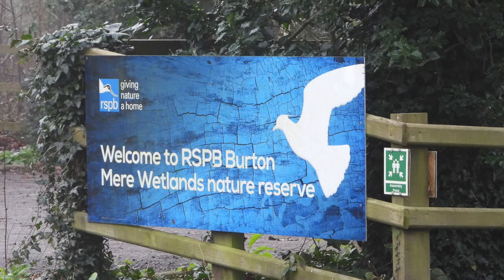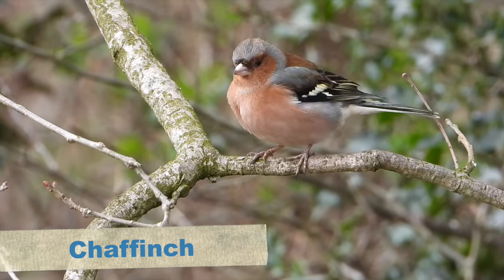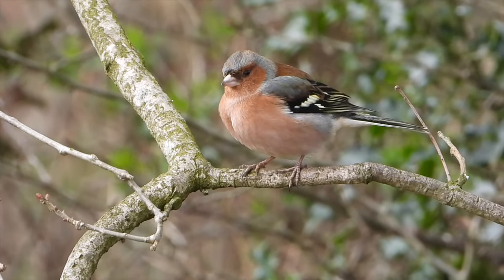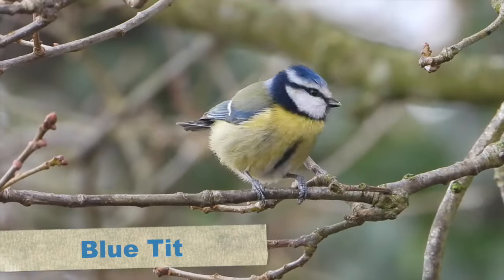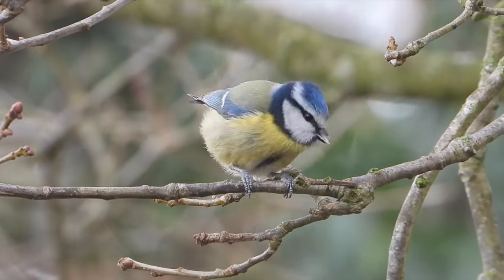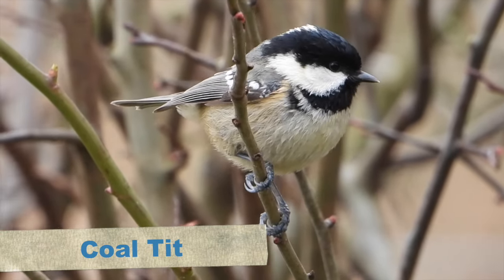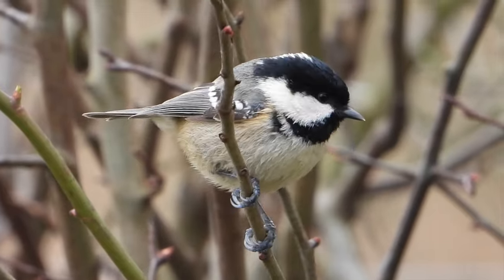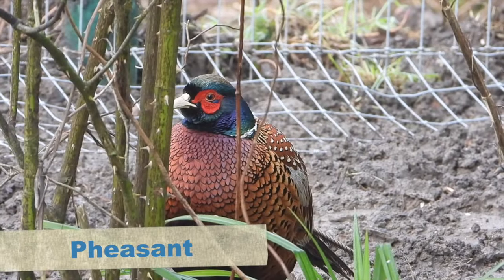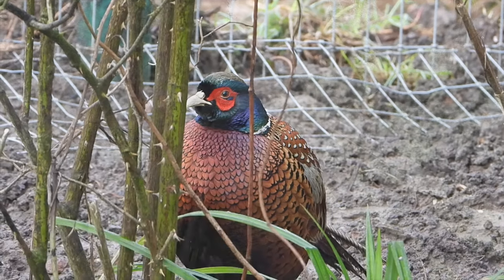After arriving, our first port of call was the bird feeders near the visitors centre. These are frequented by a lot of small birds, mainly the common stuff like chaffinch, blue tit, and great tit. Amongst all these small birds at the hectic bird feeder I did spot a lovely little coal tit sat in a nearby bush. There was also a very expectant customer sat under the bird tables hoping for dropped morsels.